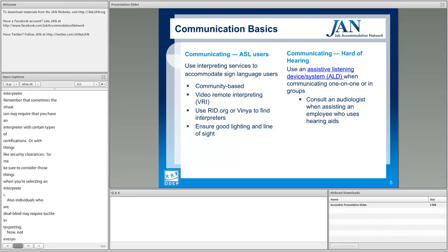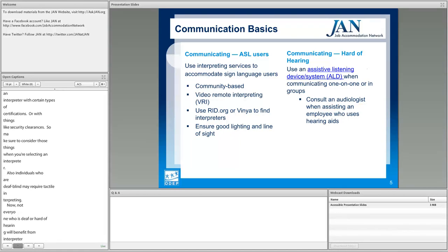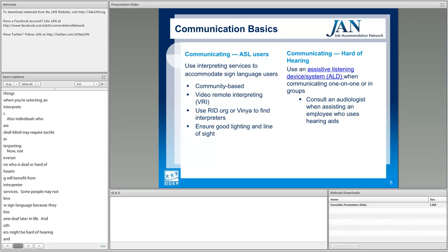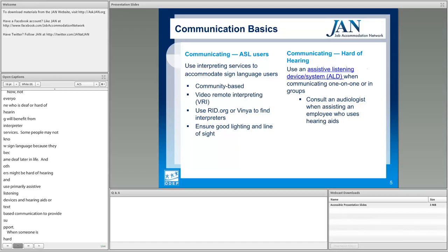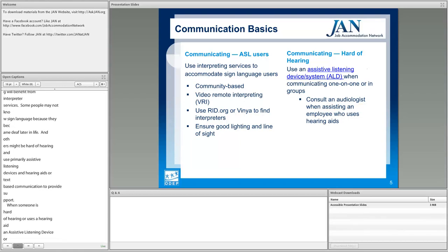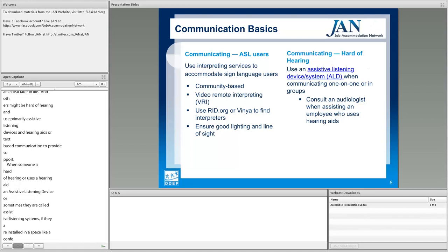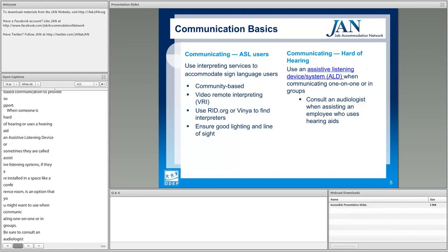Not everyone who is deaf or hard of hearing will benefit from interpreter services. Some people may not know sign language because they became deaf later in life, and others who are hard of hearing may use primarily assistive listening devices, hearing aids, or text-based communication. When someone is hard of hearing or uses a hearing aid, an assistive listening device — or assistive listening system if installed in a space like a conference room — is an option for one-on-one or group communication. Be sure to consult an audiologist when assisting an employee who uses hearing aids.